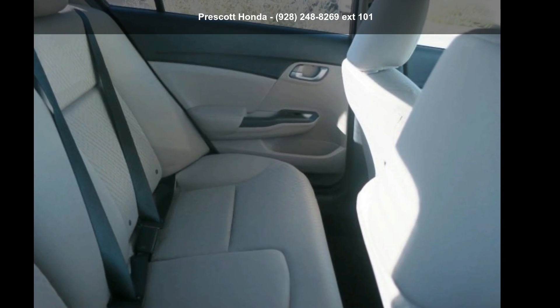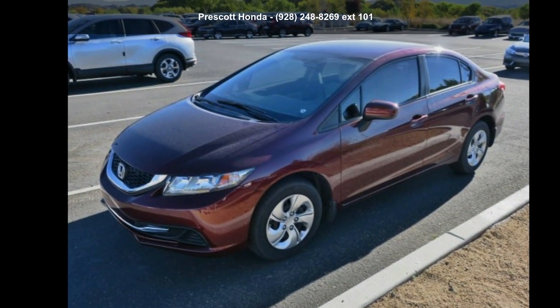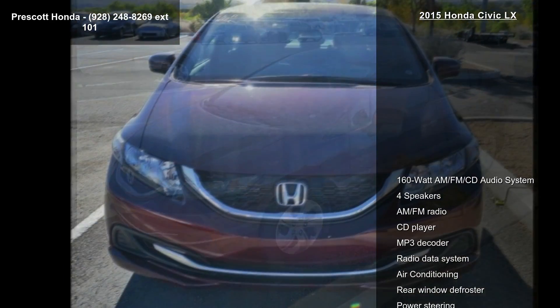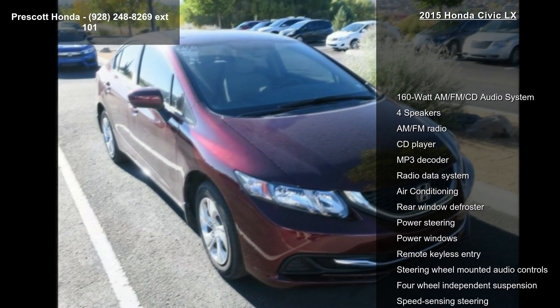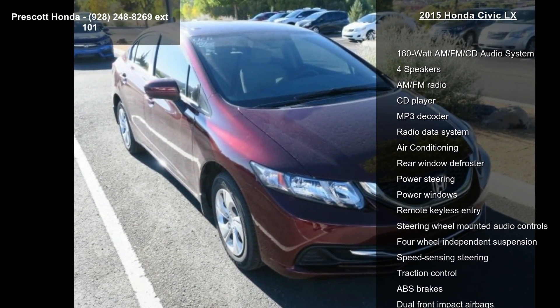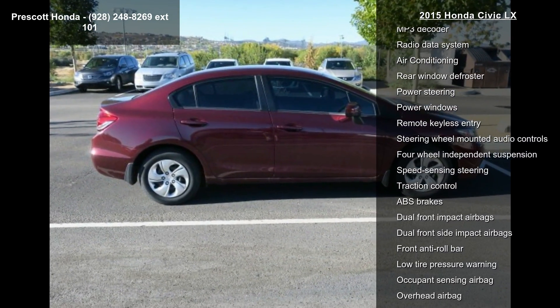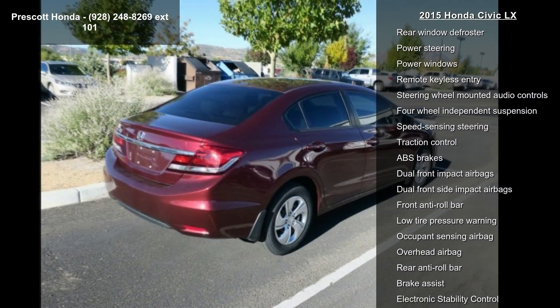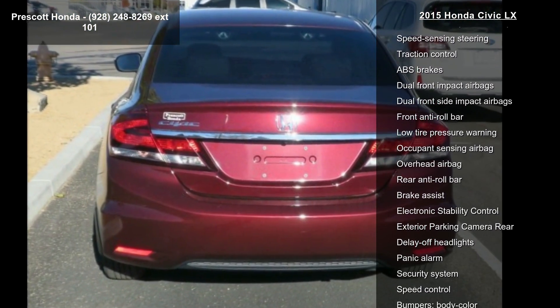Step into the Honda 2015 Civic LX — this may be the set of wheels you've been looking for. Some of the top features included with this vehicle are a 160-watt AM/FM/CD audio system, four speakers, AM/FM radio, CD player, MP3 decoder, radio data system, air conditioning, rear window defroster, and power steering.